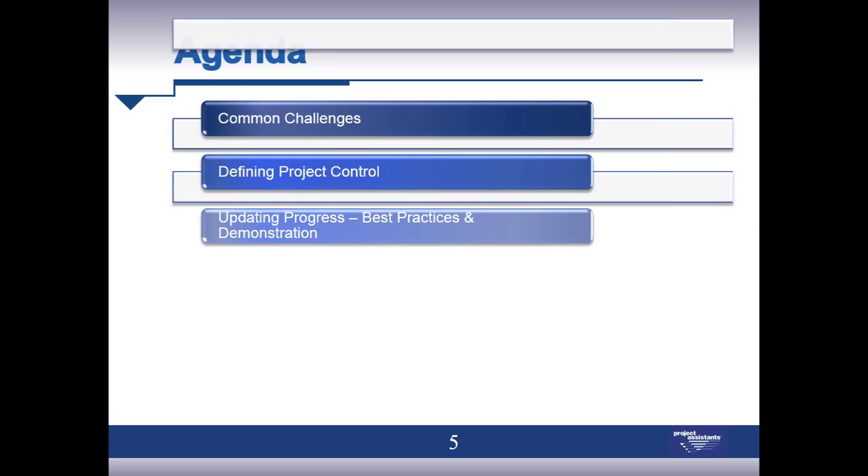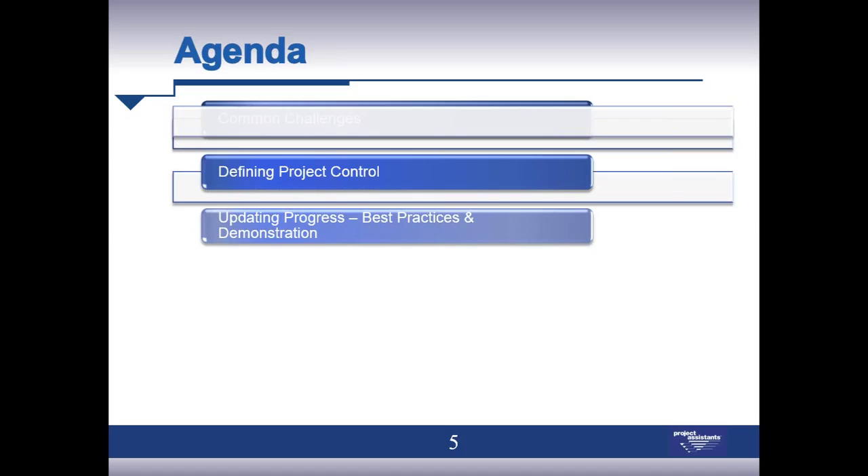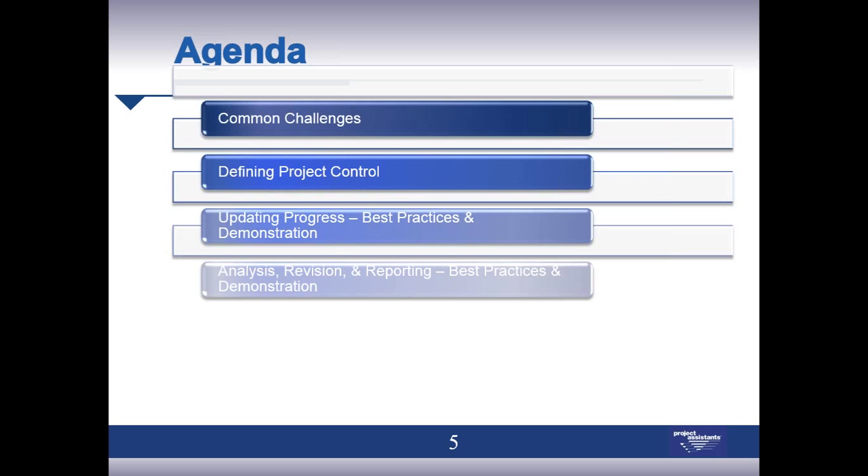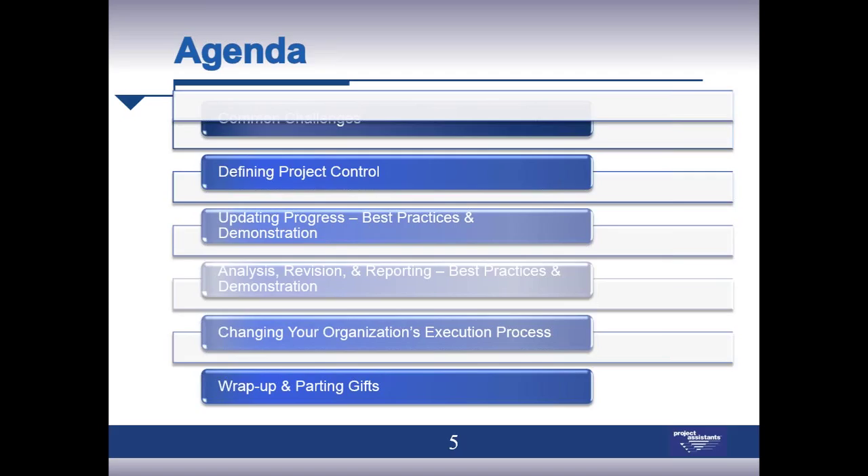Today we're going to talk about keeping projects on track through monitoring and controlling — some common challenges and potential pitfalls. We're going to define what good project control is and techniques to keep projects on track, go through a demonstration on updating project progress, share best practices on analyzing and revising project plans and reporting, and discuss changing organizations' execution processes, with a wrap-up summary and a couple of parting gifts.